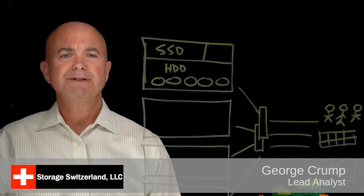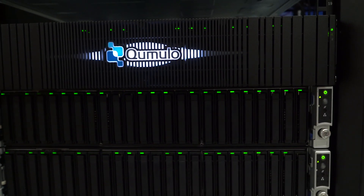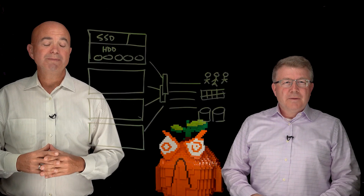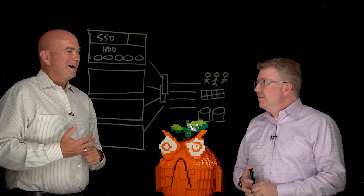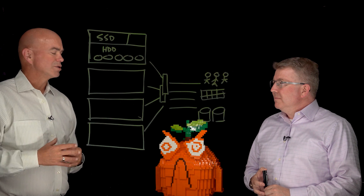Hi, I'm George Crump, Lead Analyst with Storage Switzerland. Thank you for joining us today. We're at Cumulo's office in Seattle, Washington, and one of the things we want to talk about is the architecture. Joining me to help with that is Eric Scholar. He is the VP of Sales for Cumulo. Eric, thanks for joining us. Hi, nice to meet you. So why don't you take us through the architecture a little bit and tell us what makes Cumulo so special.